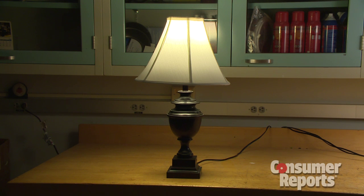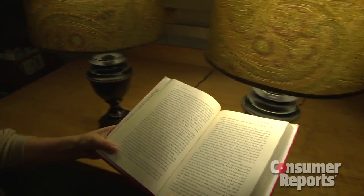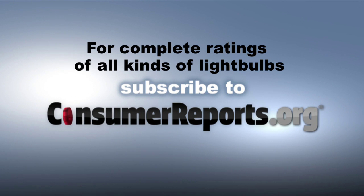This LED bulb directs most of the light to the ceiling. Look at the difference when you're trying to read a book under the LED compared to an incandescent. But we did find LEDs that are better at directing light and CFLs that make you look good. Consumer Reports can help you find just the right bulb so you're not left in the dark.